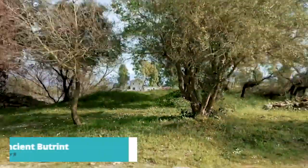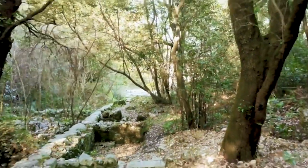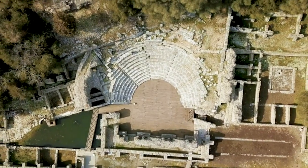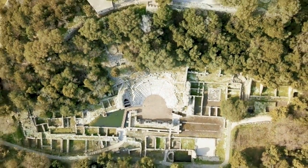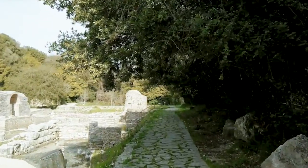Moving on to number 9, we have Ancient Butrint. Step back in time at the UNESCO-listed Butrint National Park. Wander through ancient ruins and archaeological sites, including a well-preserved amphitheater, Roman baths, and a Venetian castle. This archaeological treasure trove, surrounded by lush greenery, reveals the fascinating layers of Sarande's history.